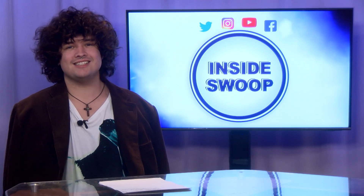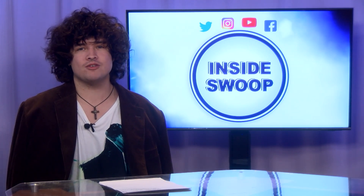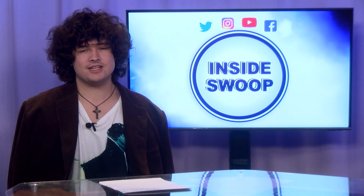Well, that's this edition of Inside Swoop. Tune in next time for more campus information. I'm River Dodd — thanks for joining me on Inside Swoop.